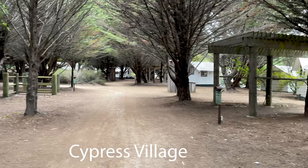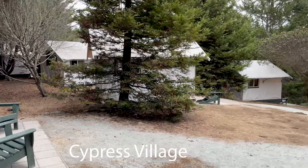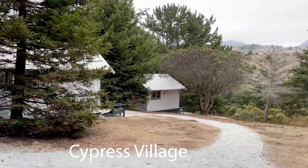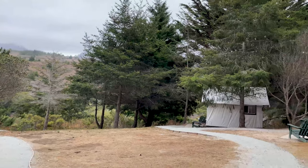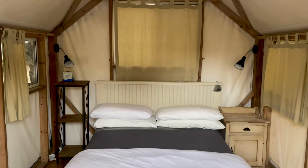One of the tent cabin areas is called Cypress Village and it's a little more exclusive because they have access to the hot tub. There's also more shade from trees. The price range is generally $125 to $200.